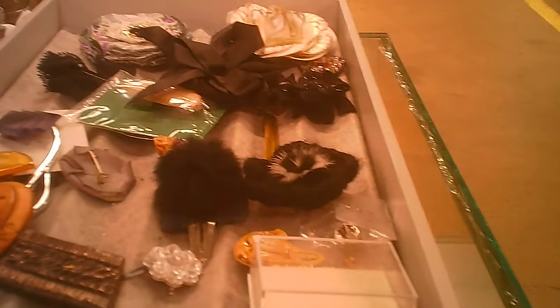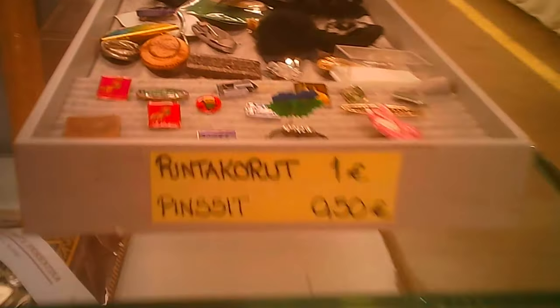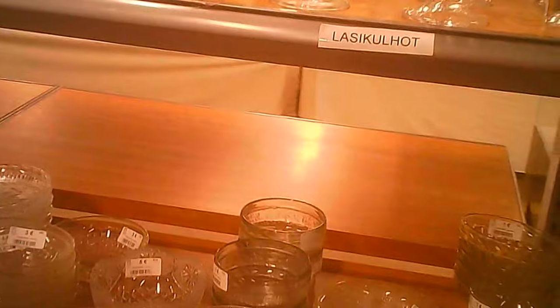So they've got brooches for one euro, pins for 50 cents — they're like sports pins, political pins, and so on. Some of these relief pieces on the bottom had a substantial price on them. I was quite surprised — they were still packed. Unless they're willing to hold on to them for some time, they might want to consider changing the pricing on them.